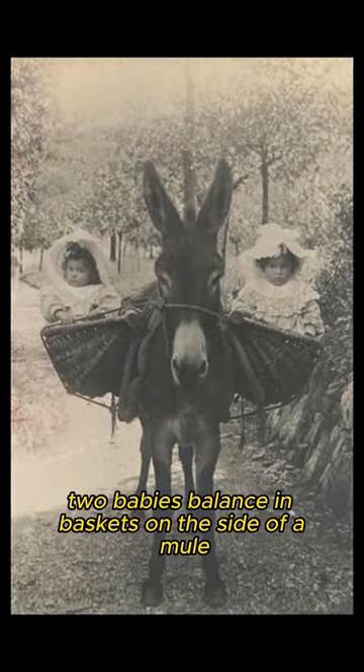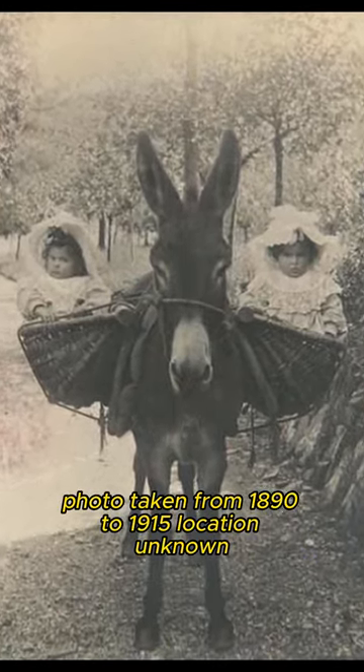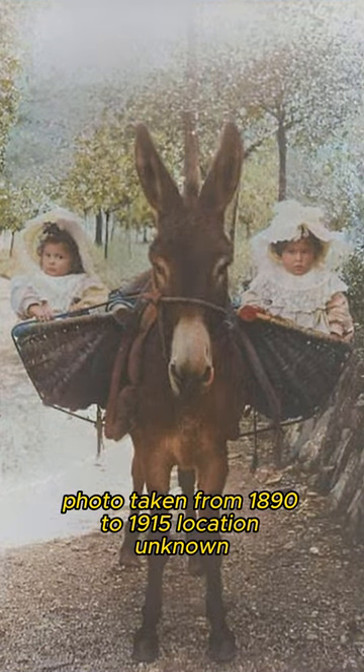Two babies balance in baskets on the side of a mule. Photo taken from 1890 to 1915, location unknown.